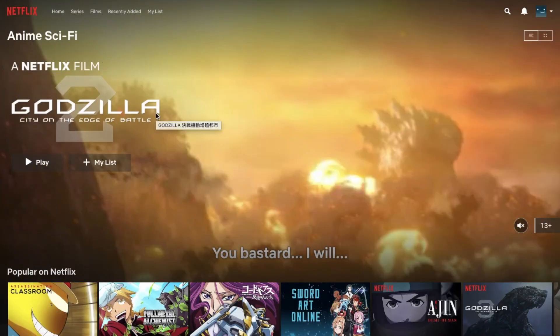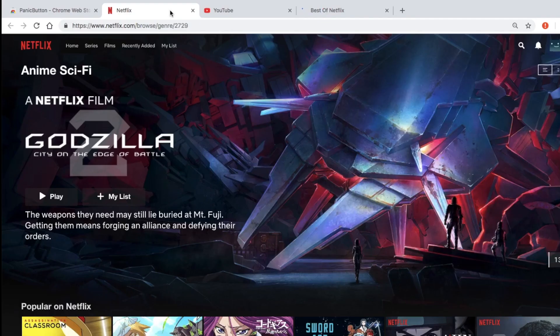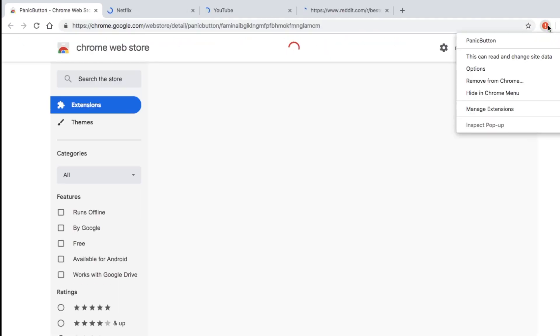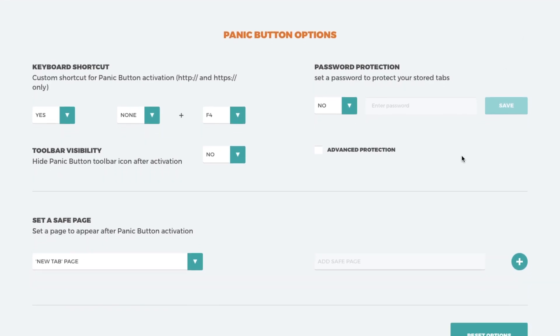This comes with a disclaimer: Smart DNS Proxy is not responsible if you lose your job. But if you want to watch Netflix at work without getting caught, try an extension called Panic Button. This extension adds a simple button to Chrome's toolbar which, when clicked, immediately hides all your open tabs and opens a new Chrome window. You can click it again to bring back your closed tabs, and if that's not enough, you can even set a keyboard shortcut and password protect it. Your boss is not going to like this one.